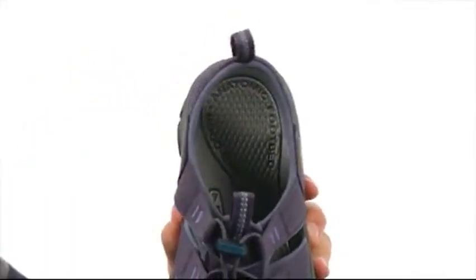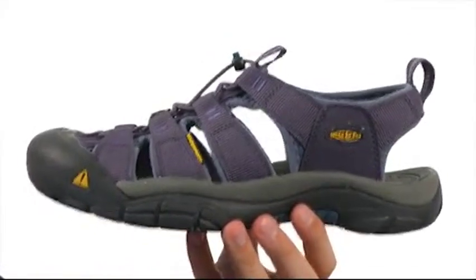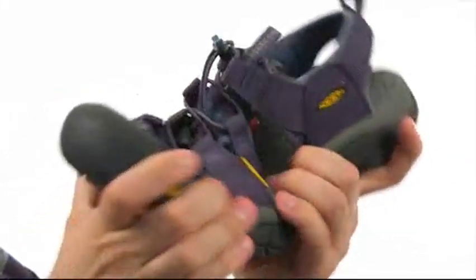The inside lining is super soft and you have a real comfortable footbed down there to make sure your feet feel good all day long. There's an EVA midsole to give you some added shock absorption that won't weigh the shoe down, and on the bottom there's an extremely durable outsole that is very flexible.